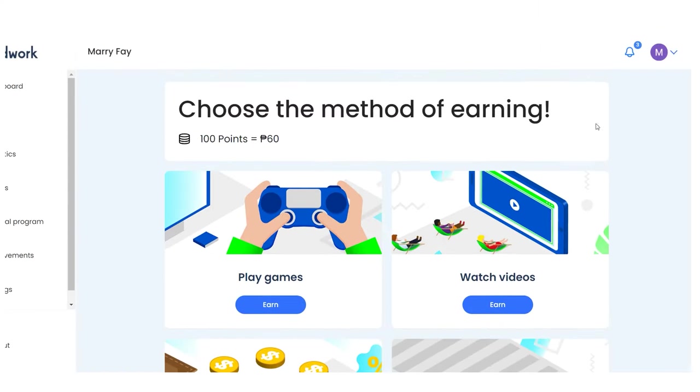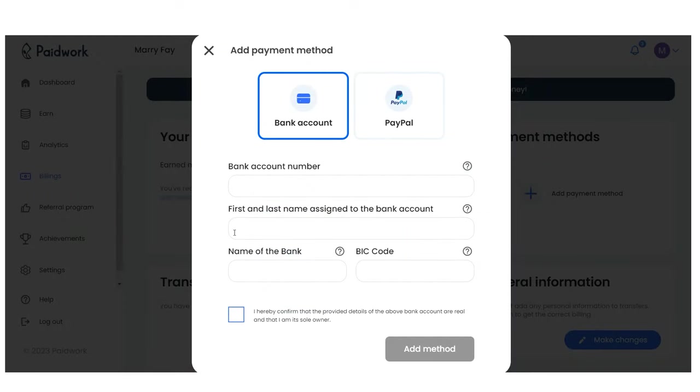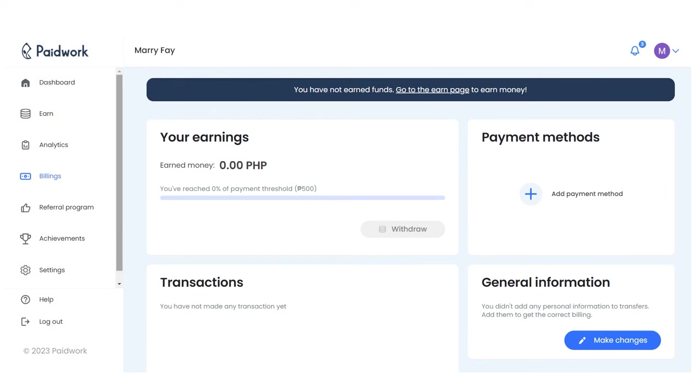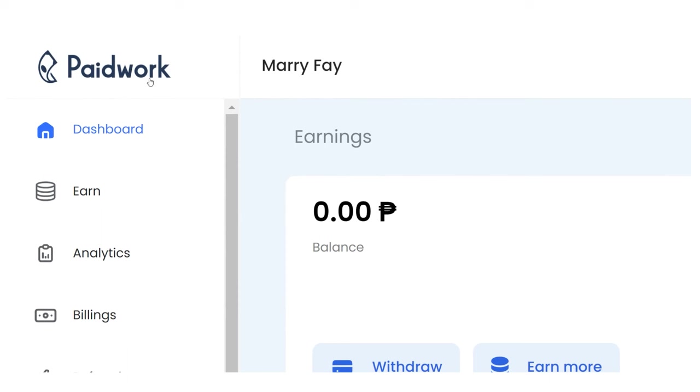To sign up, all you have to do is enter your name, email address, and password. You might also need to verify your email address, in which case all you have to do is go to the email address you used to sign up, click verify, and you'll see that the email is from paidwork.com.